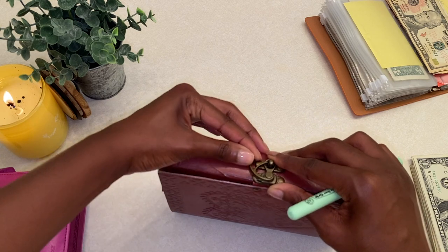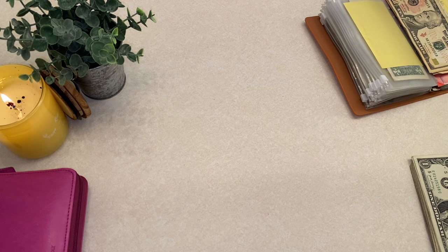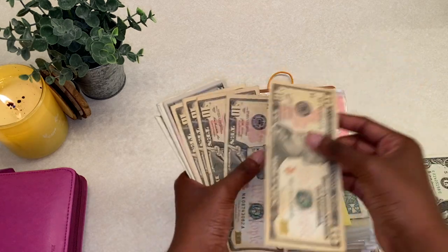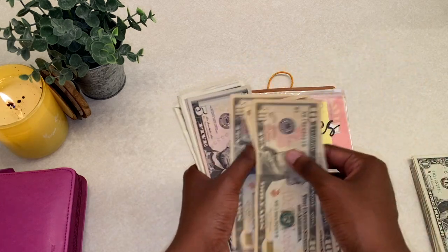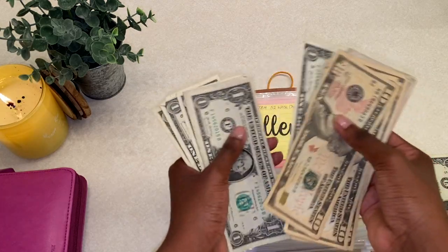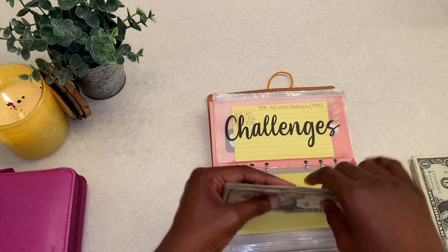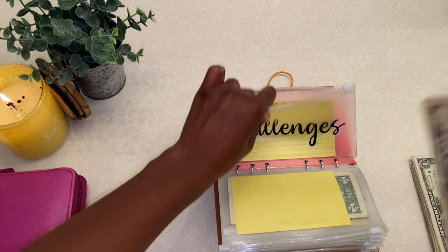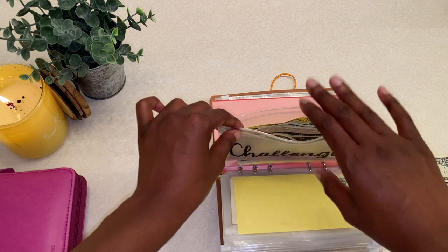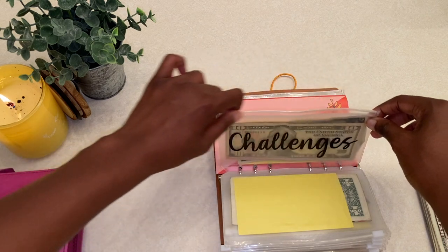I'm going to pull out my 52-week challenge tracker to make sure we're in alignment. According to my tracker, week 11 and 12 should give us $78 in the envelope — and we have exactly $78. Yes! By the end of this year I will have saved $1,378 from this challenge.